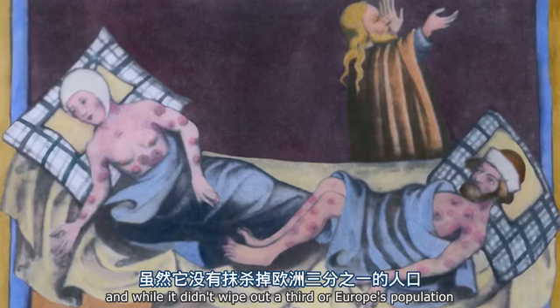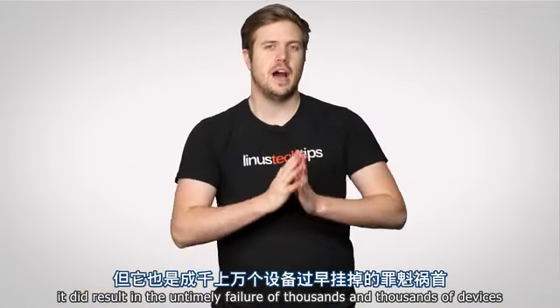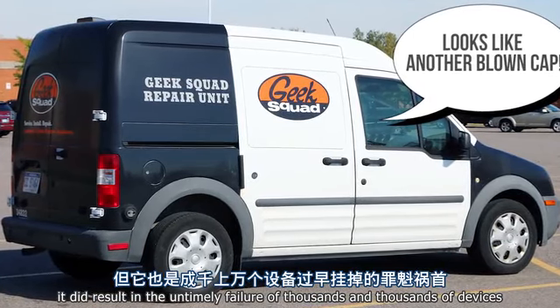This is what happened during the infamous capacitor plague of the early 2000s. And while it didn't wipe out a third of Europe's population, it did result in the untimely failure of thousands and thousands of devices.